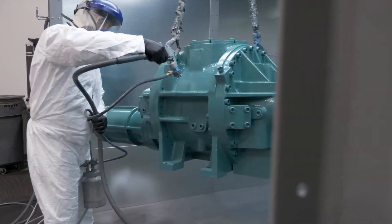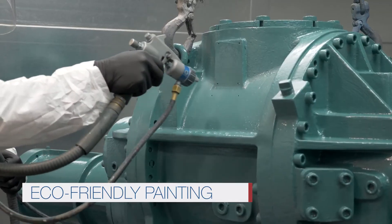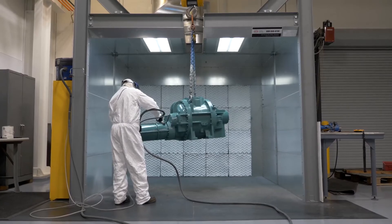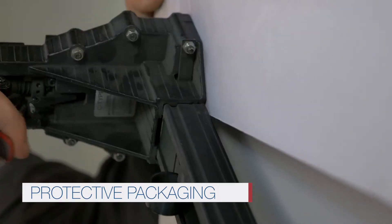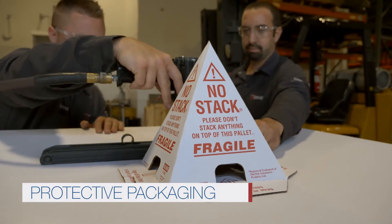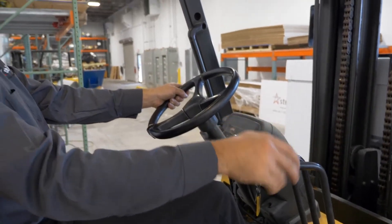The compressor is then coated with an approximate three mils of industrial heavy-duty paint. All painting is performed in self-contained, environmentally-friendly spray booths. Finally, the compressor is loaded onto a pallet or skid and sealed in sleek, branded packaging. This double-walled, 275-pound burst-rated box protects the compressor from any dings or damage during shipping.